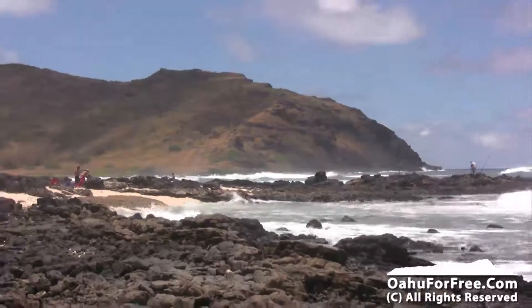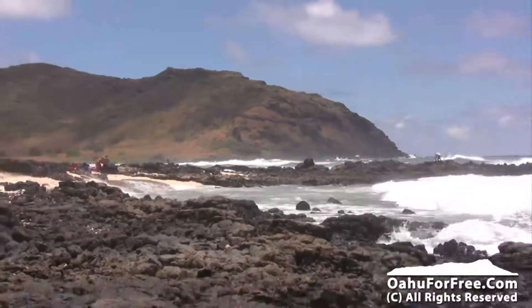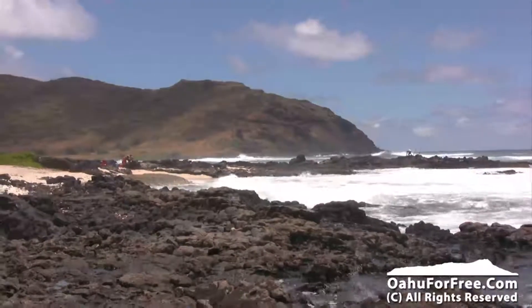Hope you liked it. Hope you visit oahuforfree.com — check out more. We've got articles and videos and a lot more content. Aloha.